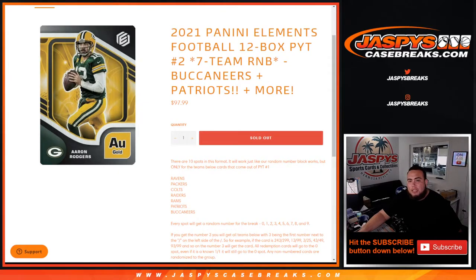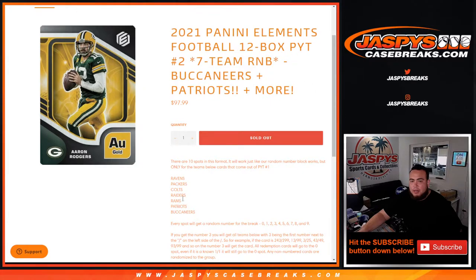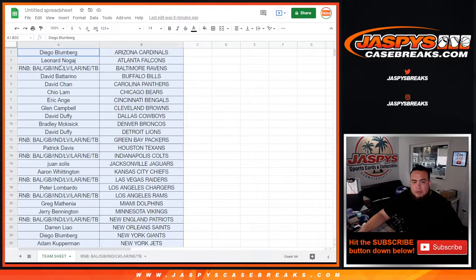What's up everybody, Jason here for jazbeescasebreaks.com. 2021 Panini Elements Football just sold out. This is a 12-box break, team number two RMB for seven teams that includes the Bucks and Patriots. Two biggest teams there — to get a piece of the Ravens, the Packers, the Colts, the Raiders, the Rams, the Patriots, and the Bucks for a fraction of the price. And of course, as you can see here, the teams are put in a little RMB.